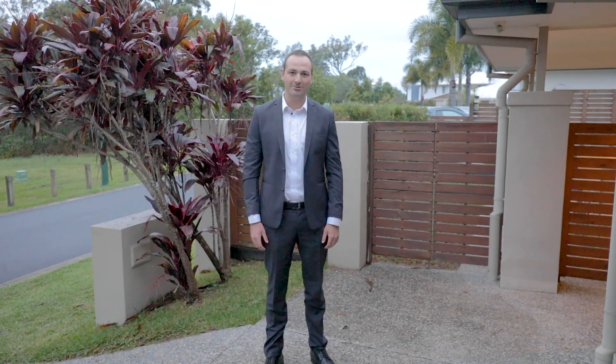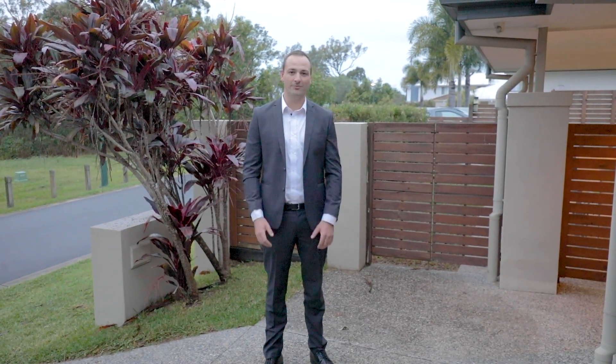My name is Ben Carroll from Bell Property, and it gives me great pleasure to welcome you to number 51 Rymera Crescent at Gumdale.